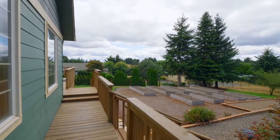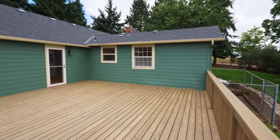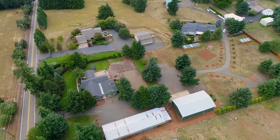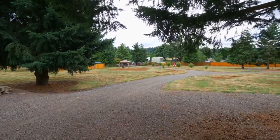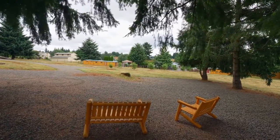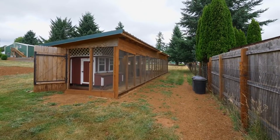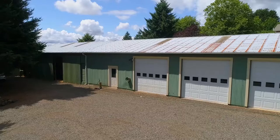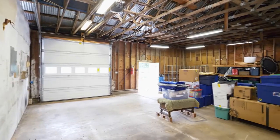Head out to the large cedar deck — it's perfect for entertaining. It overlooks garden boxes ready for your planting. You'll find other tranquil, relaxing spaces to connect with nature or to make memories with friends and family. Plus it includes top quality chicken areas to raise your flock. Both shops have three bays ready for any number of uses and with plenty of space for all of your toys.